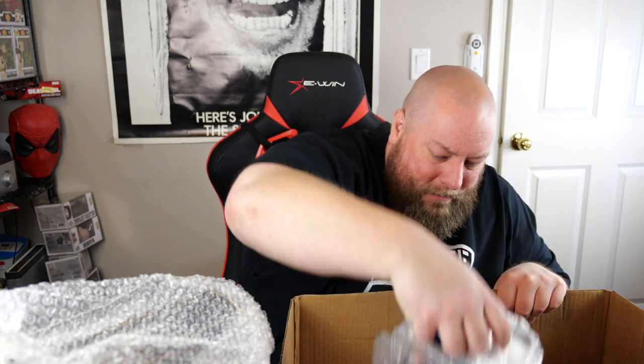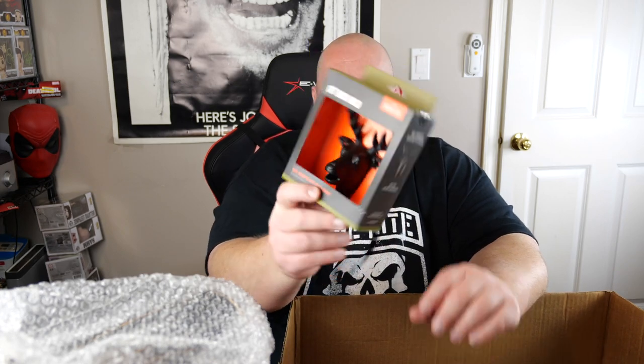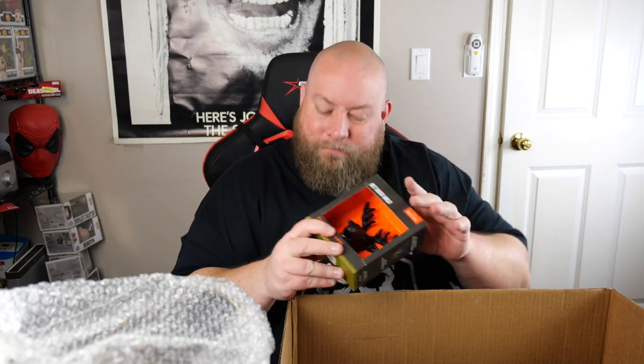Next we have a 'Get Buck Wild' wall-mounted deer bottle opener — still factory sealed, never been opened. Sells new for $10; I'll honestly probably sell it for about $5. It's pretty gimmicky — you've got to find the right person who wants a deer mounted on their wall to open their beers. Finding that specific buyer can sometimes be a challenge.